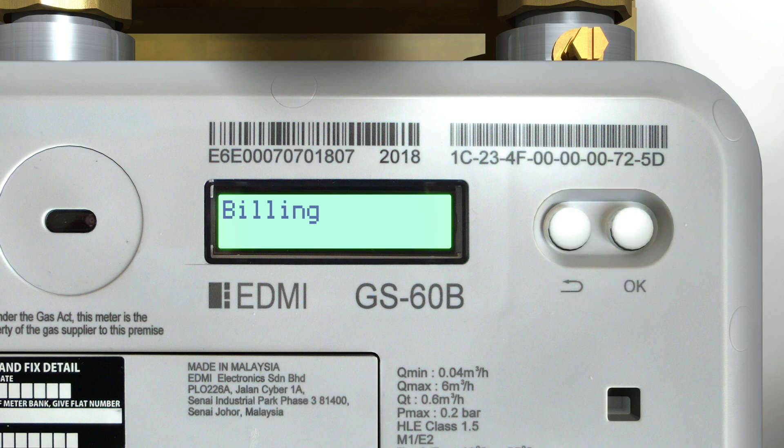Press the OK button to scroll through the menu options. Once you reach 'Information', press and hold the OK button to access it. Using either the Return or OK button, scroll through the menu options until you reach 'Supply', then press and hold OK to enter the supply menu. 'Armed — Enabled' will appear. Press and hold OK to enable the supply.